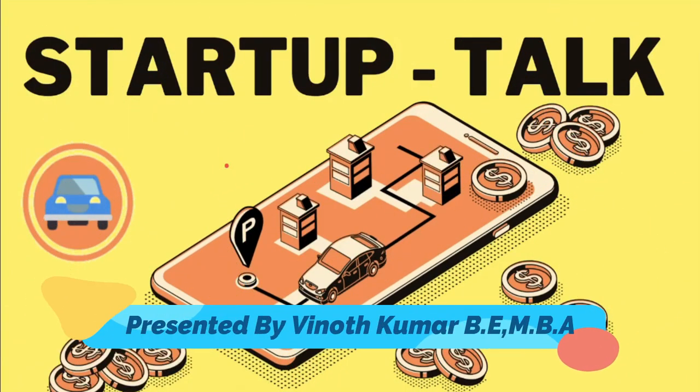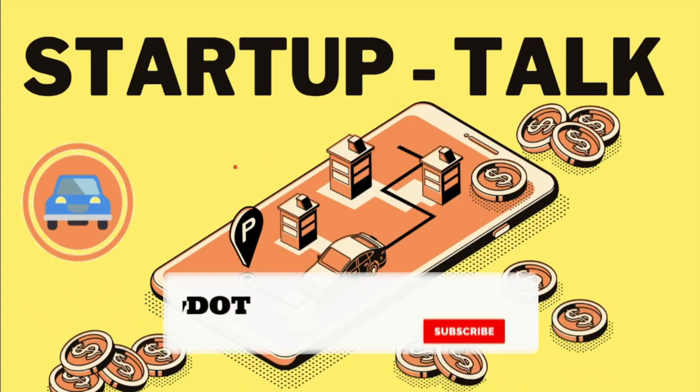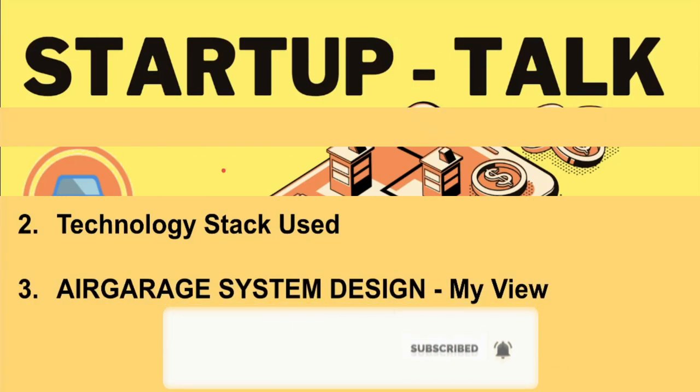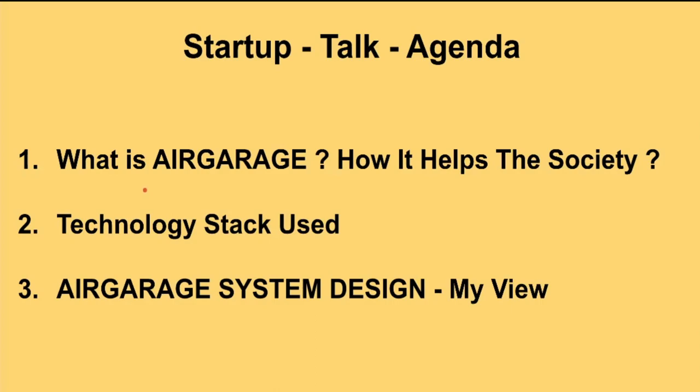Hi friends, in this video I'm going to talk about interesting startup companies — who they are, what technologies they are using, and what they do. The intention is to learn more about the latest technologies. In this video, the agenda would be: we are going to see a startup company called AirGarage.